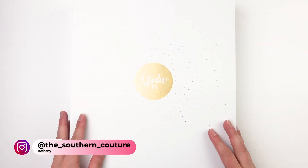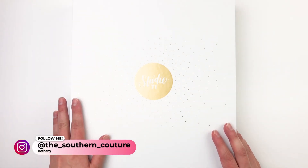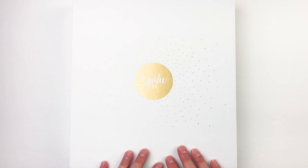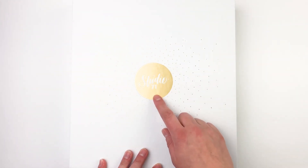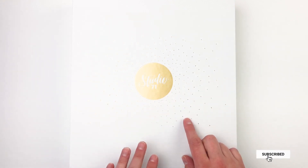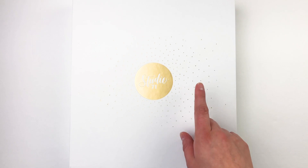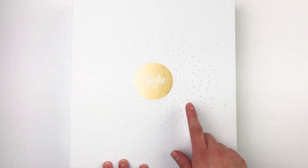Hello everyone, this is Bethany from Southern Couture. I hope you all are doing great. I have a fun video today that I've been wanting to share. I'm going to be sharing with you one of the brand new planners from DaySpring - this is from their Studio 71 collection, which I've shown some of their other goodies from before. I used their Studio 71 devotional planner last year and I loved it.